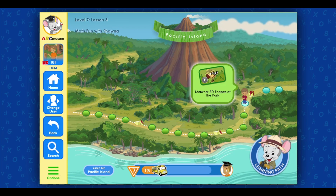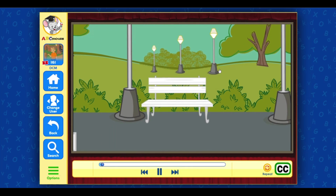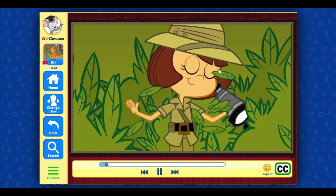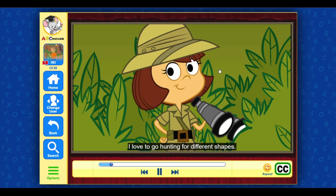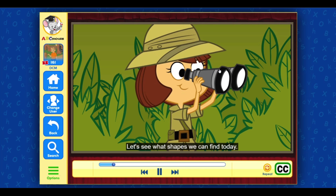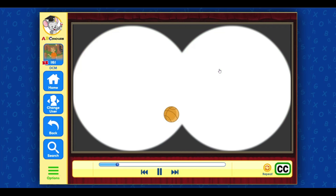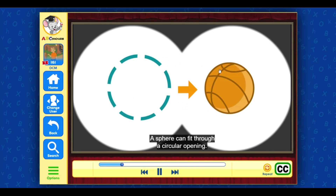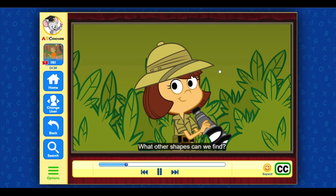Terrific! Click on the next activity. Hi, I'm Shauna the shape hunter. I love to go hunting for different shapes. Let's see what shapes we can find today. I see a sphere — do you see it? The basketball is a sphere. A sphere can fit through a circular opening. Nice shot! What other shapes can we find?